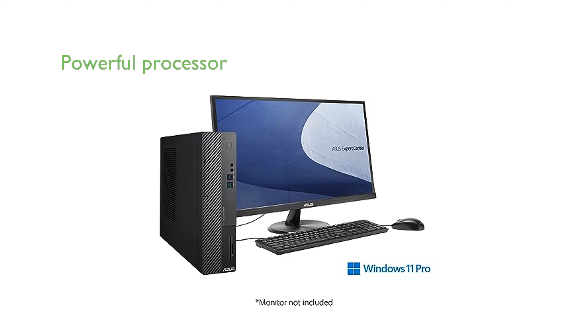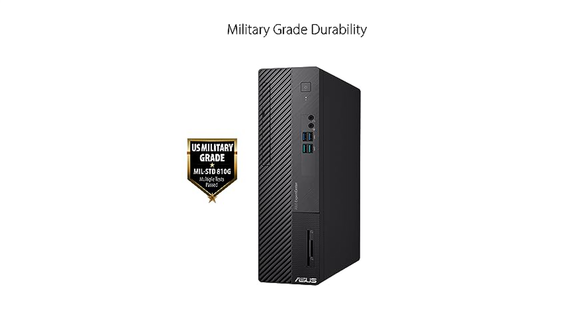Equipped with the 13th Gen Intel Core i7-13700 processor and 16GB of DDR4 RAM, this desktop ensures smooth multitasking and efficient operation. The 1TB PCIe SSD provides ample storage space and fast data access, contributing to a responsive user experience.